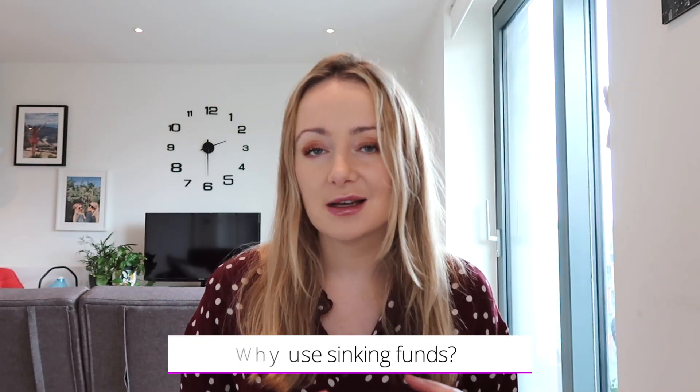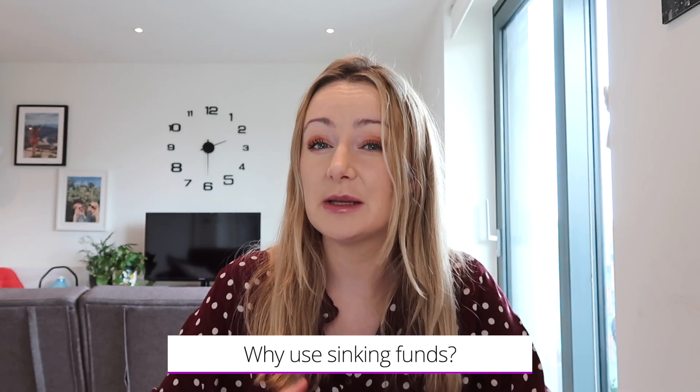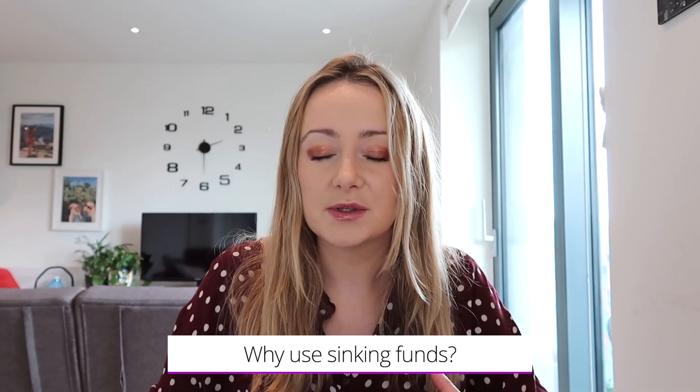In terms of the reasons to have sinking funds: I didn't have them for a long time, I didn't really believe in them. For me it was a case of just having one big savings account and if there were any unexpected expenses I could take it out from that. But whilst that worked when I was building up an emergency fund, now that I have one I kind of want to leave it untouched, and with sinking funds it's just easier to have them in an easy-access account.